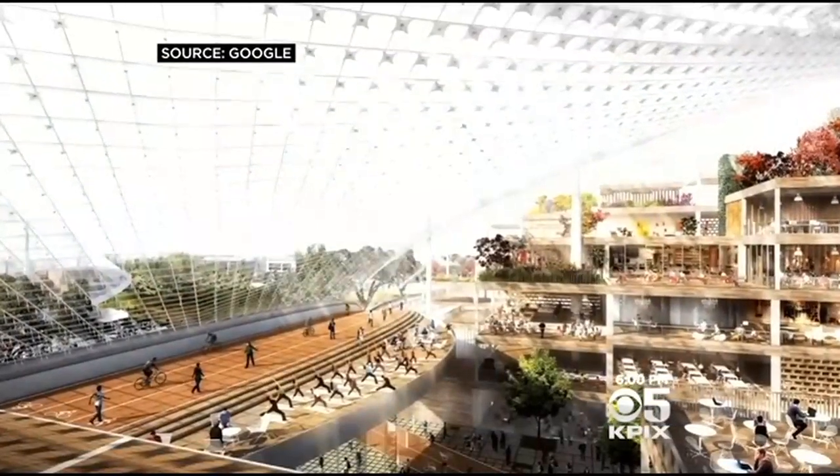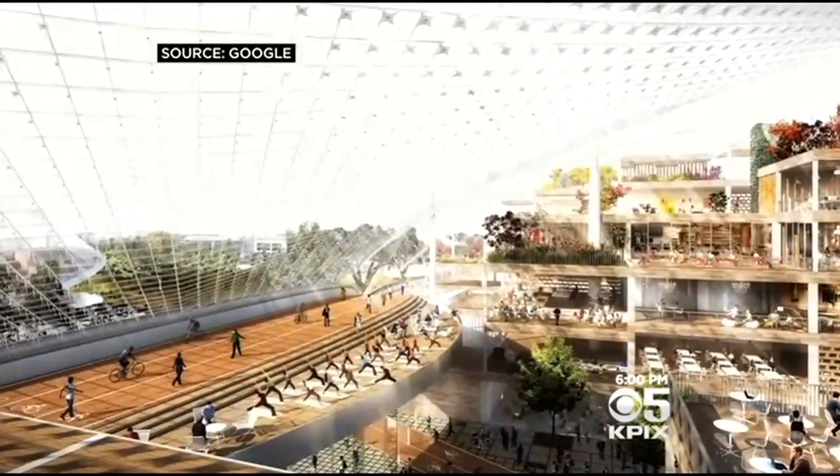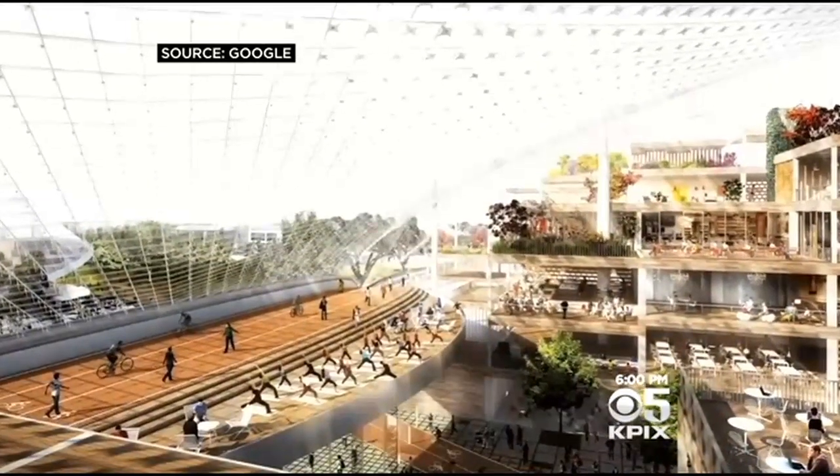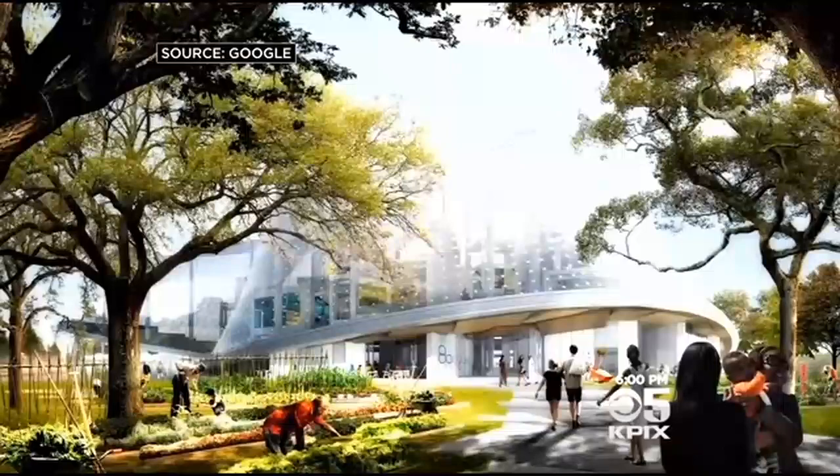It will likely have all the amenities Silicon Valley workers have come to expect, like free food bars and exercise classes. But to one software engineer it has the most important feature of all — sunlight to work by. Even if you're cooped up all day, you still get a sense of, you know, it's daytime.